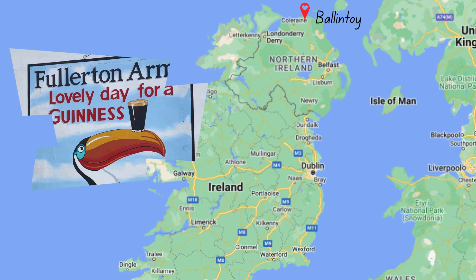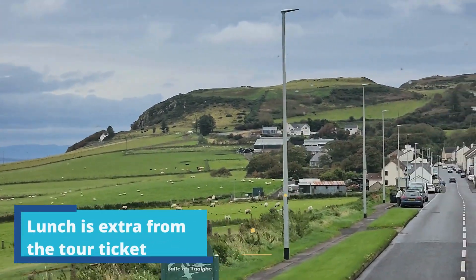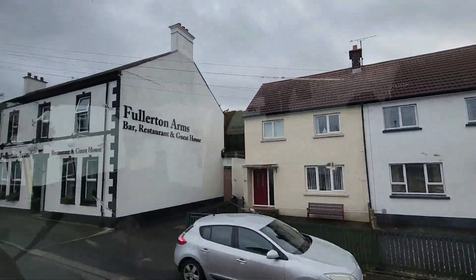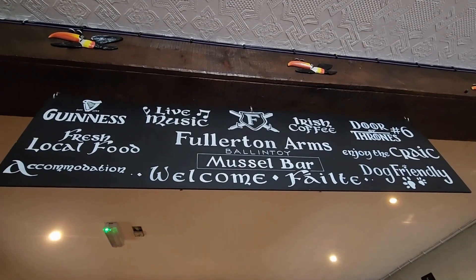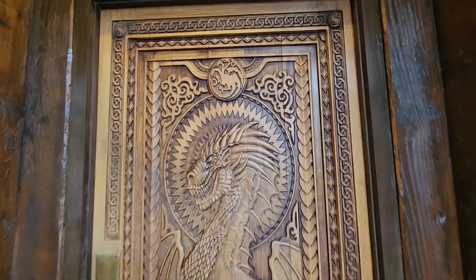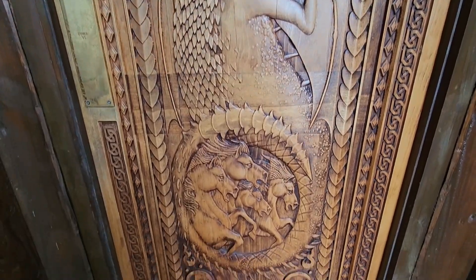Our next stop is the cute little town of Ballantoy — I just really liked this little seaside town. This is where you can get lunch, with the option of two or three things to choose from, and you will be having lunch at Fullerton Arms. Back to our Game of Thrones fans — Ballantoy was used as a filming location for the show. It also has the door from Season 6, Episode 6, which was built from the trees from our next stop, and that's the Dark Hedges — the reason why I went with this tour group.